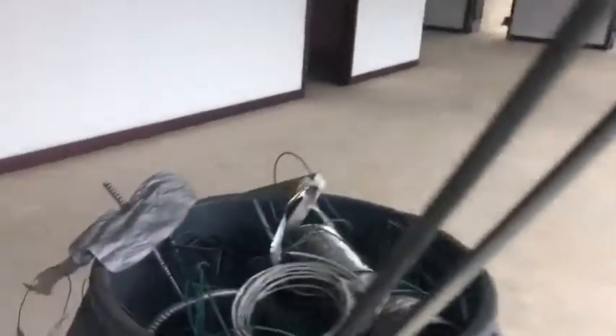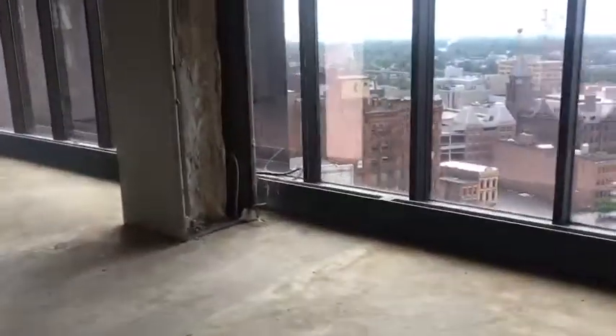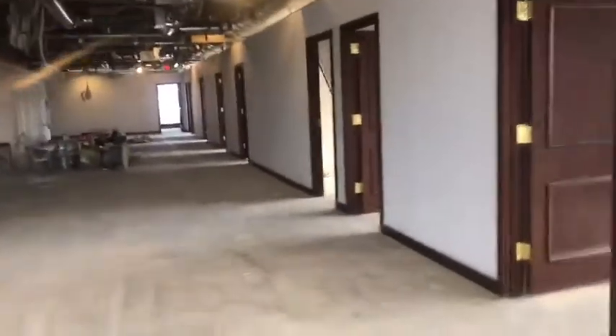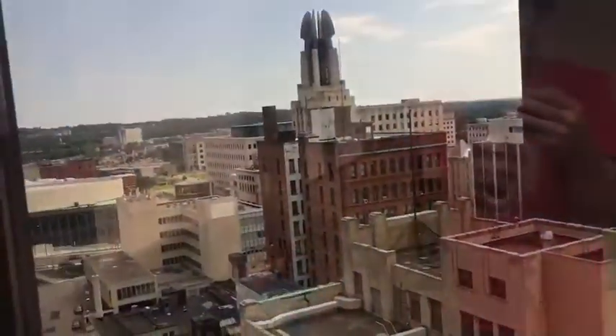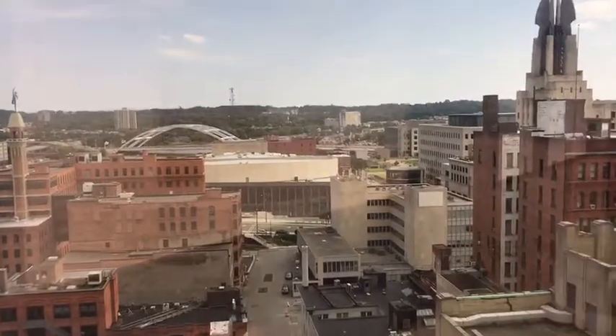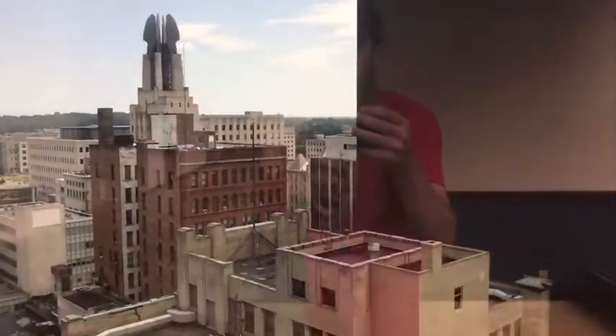I wonder what this is going to be. Should we see if we can see a different view? Let's look this way. Hi everybody, how's everybody doing? Oh wow, cool.